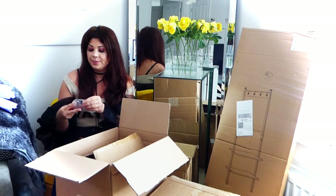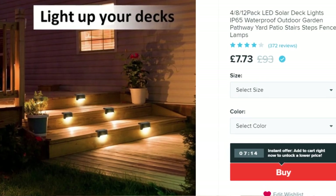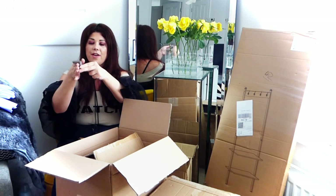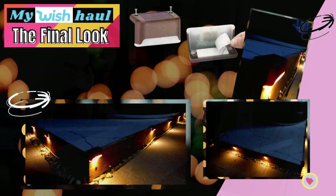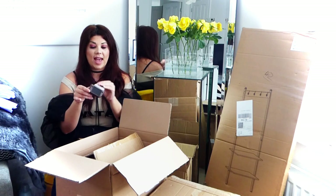These are basically solar lights that clip over the edge of decking. So if this is the decking, they clip over there and this bit lights up. You can get them in other colours; I went for brown because it will match better with the wood we've got. I'm really excited to set these up.